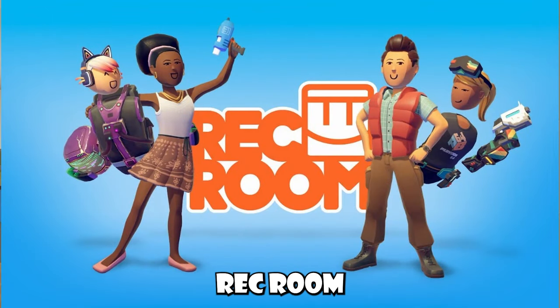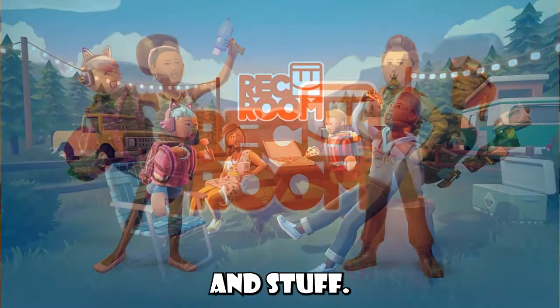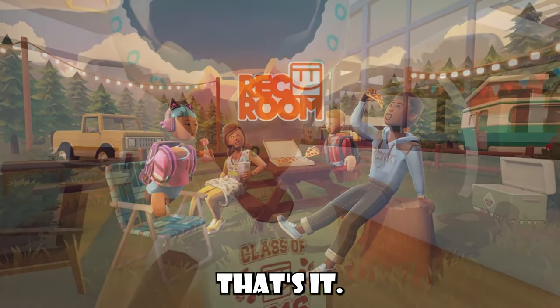Just for some little extra news, Rec Room has some new promotional images and stuff. And of course, what do you guys think? That's it.